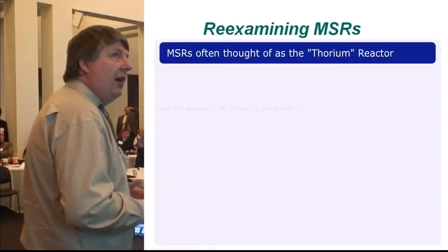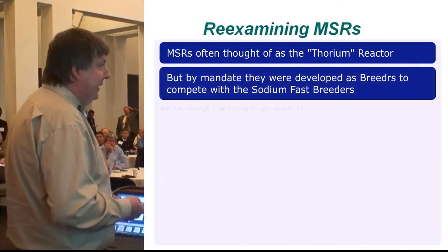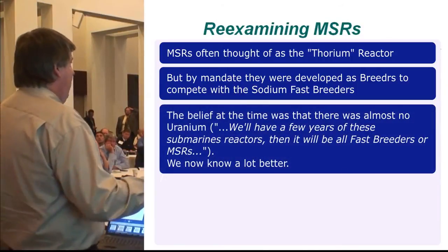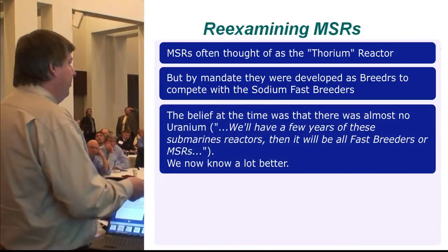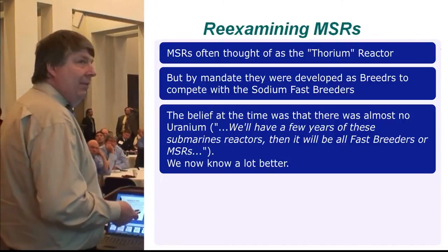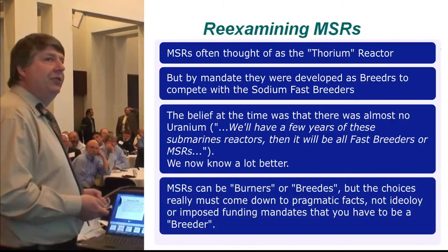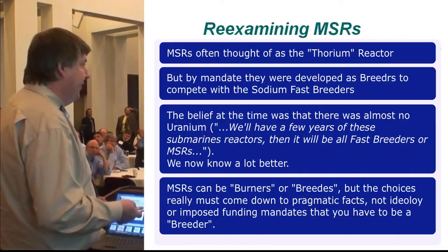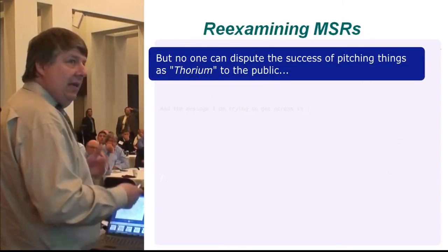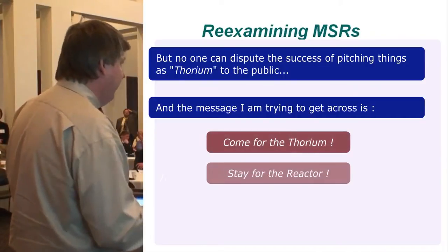Molten salt reactors are often thought of as the thorium reactor — that's the label. But by mandate, they were developed to be breeder reactors to compete with sodium fast breeders. At the time, there was a belief that there was almost no uranium in the world. We now know a lot better. Molten salt reactors can be burners or breeders, but the choices have to come down to pragmatic facts, not ideology or imposed funding mandates. The message I'm trying to get across: come for the thorium, but stay for the reactor.